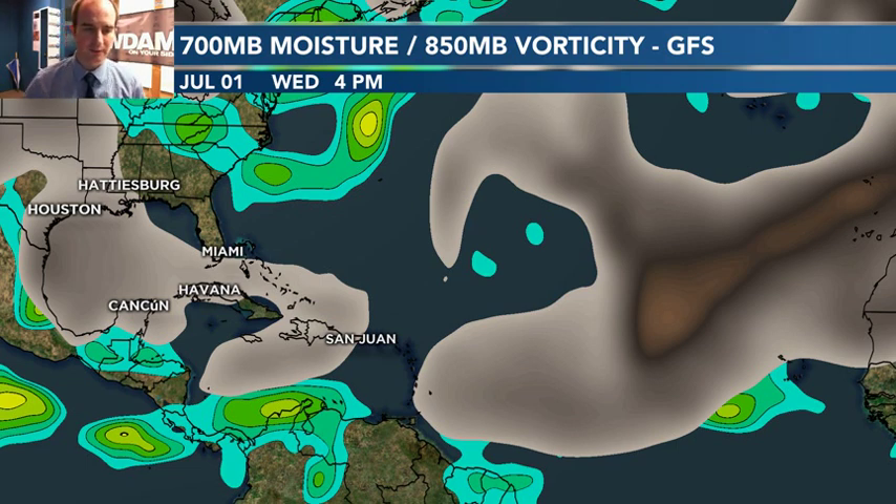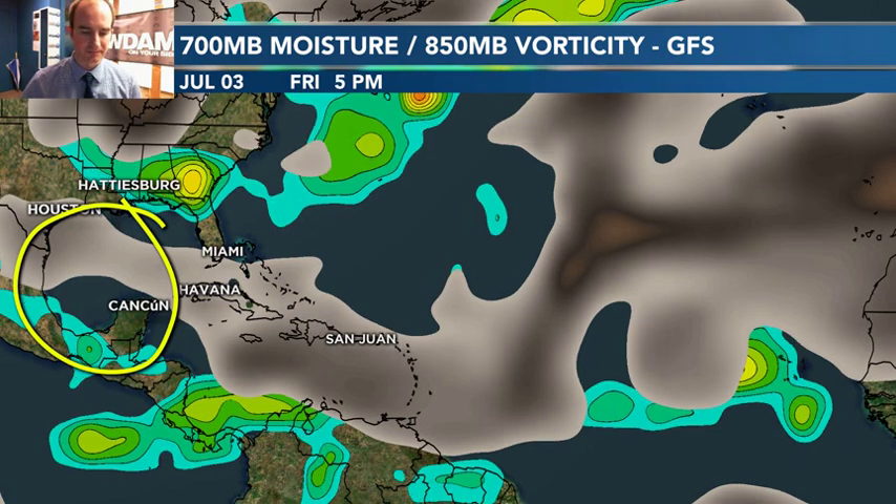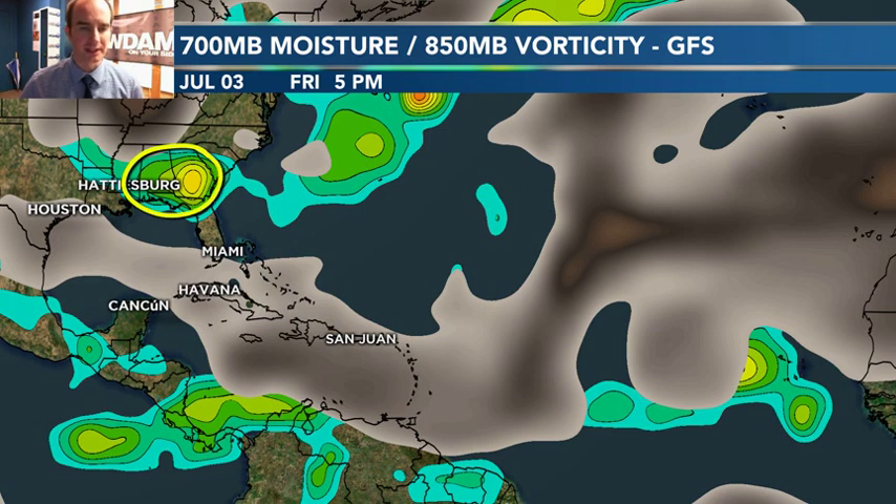That may change over the next couple of days, but for now things are looking pretty good. As we head into July, we've got dry air hanging out in the Gulf of Mexico, so we don't have to worry about any development there. We've also got dry air into the Caribbean, and that's going to put a lid on anything that may want to develop as we head through the end of this week and toward the 4th of July weekend.